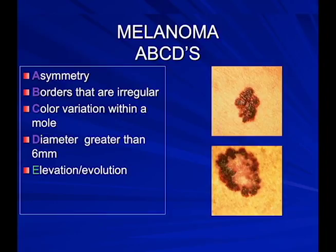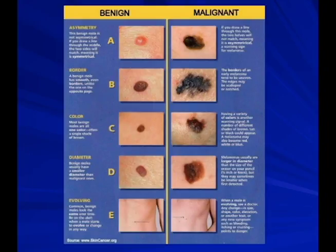This white area is called regression — the patient's body sees something bad and is trying to eliminate it. A good comparative chart shows benign moles: even edge, symmetric, even border, even color, small diameter. An evolving mole is changing in size and shape. We take pictures of our patients to follow moles that are changing.